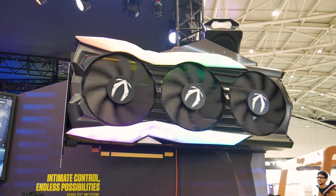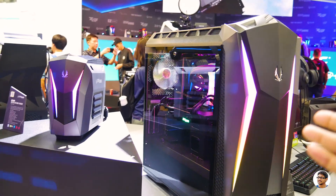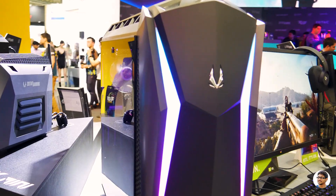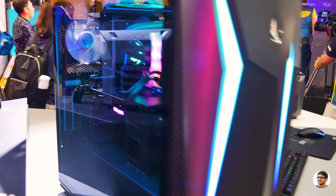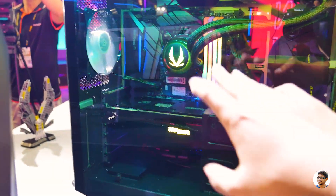We're done with the Asus and ROG booths. Now as soon as I step out I see Zotac Gaming — there's a huge GPU just behind me. That's the new RTX series. We've got some of their pre-assembled Zotac PCs. This case has beautiful ARGB lighting on the front. Inside they're using their own custom AIO liquid cooler with the Zotac logo — that's pretty cool.